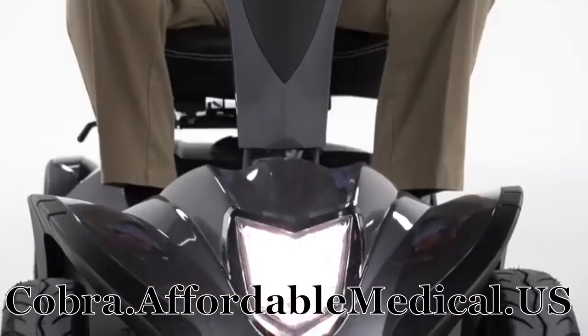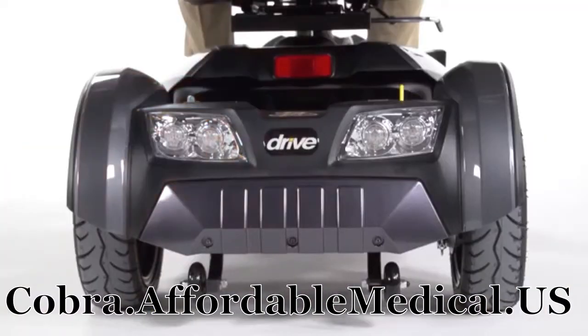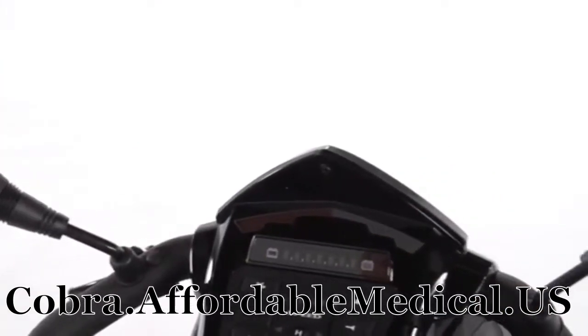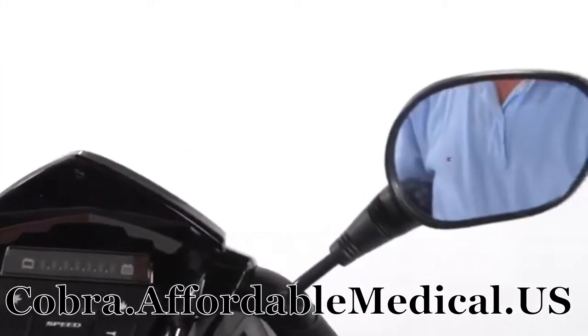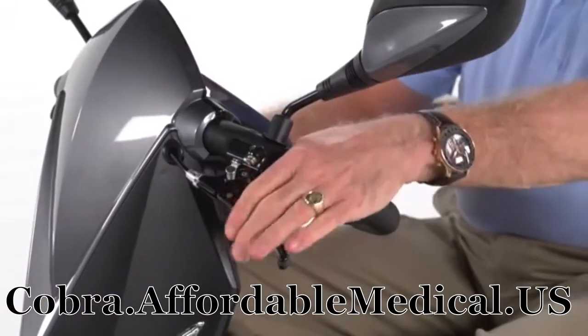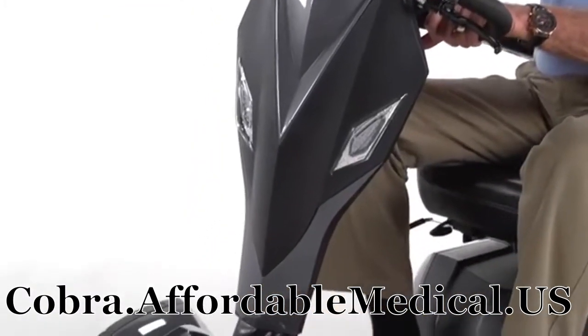The Cobra is also designed with safety in mind, with an ultra-bright LED headlight for nighttime visibility, front and rear turn signals, parking lights, hazard lights, and dual rear-view mirrors for even greater safety. Plus, a horn to let others know you're there. The Cobra even includes a hand-operated brake for emergency stops.